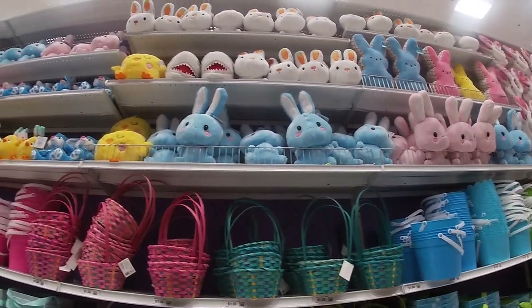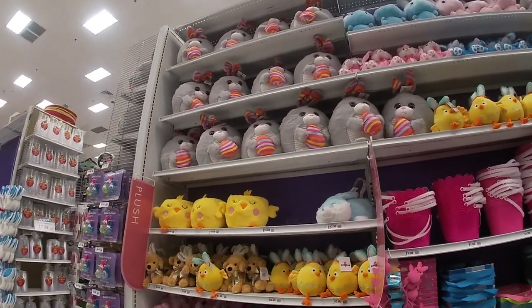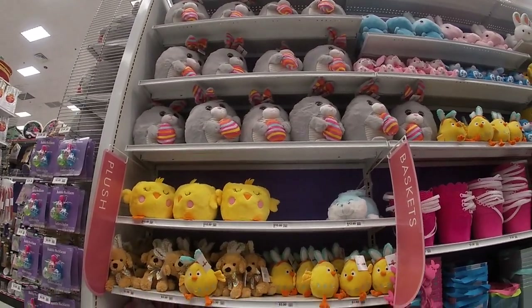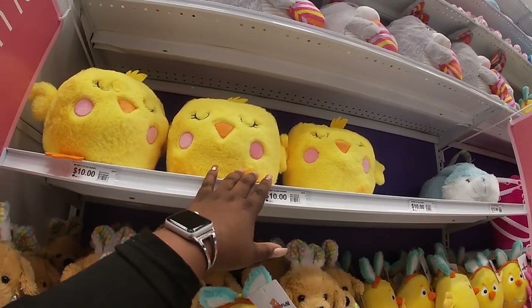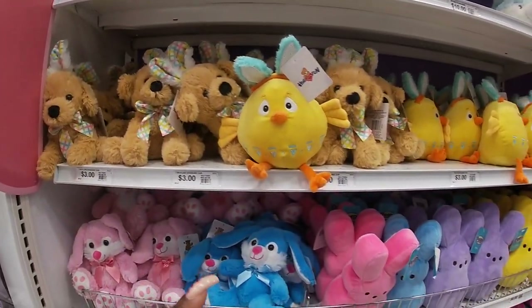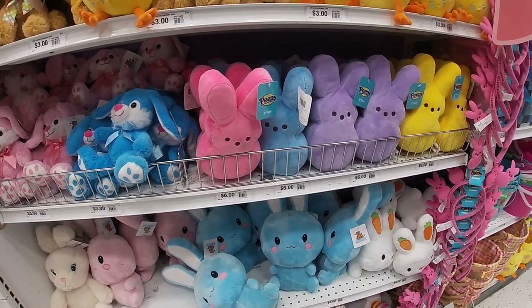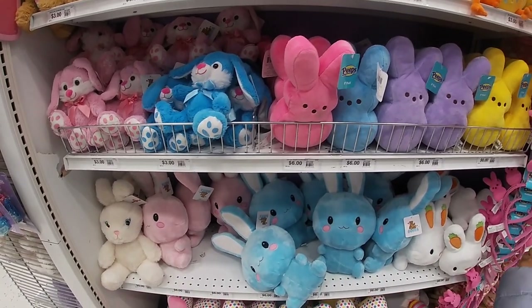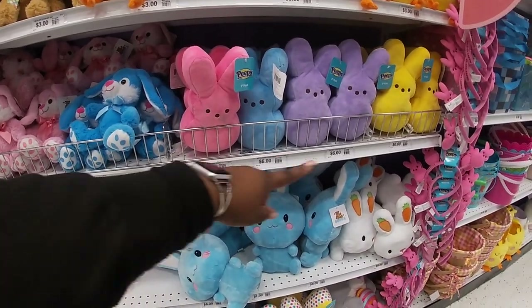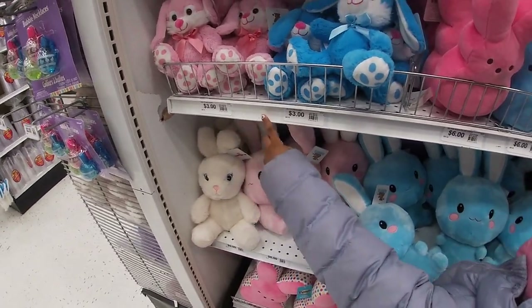Oh, look at all the cute stuffies! That's a really pretty stuffy up there. This one's $6.99, this one's $3.99. These baskets are $10, they cost $6.99. These are $3 and these cost $3.99. And they have little peeps — the bunnies are $3. These are different sizes: these are $3 but these are $6 because they're bigger, and these are $3.99.